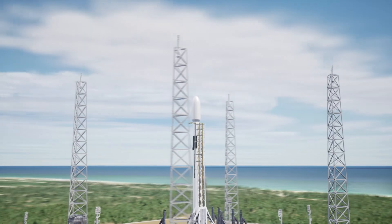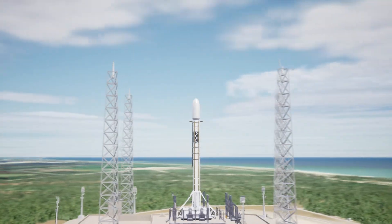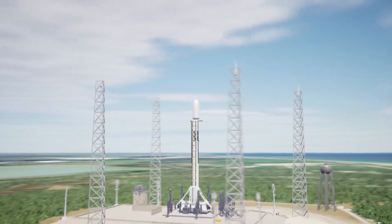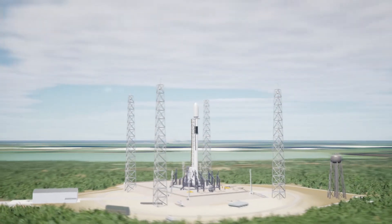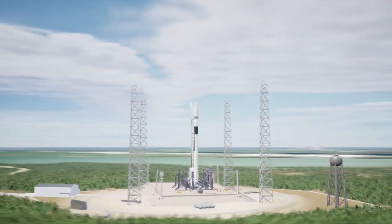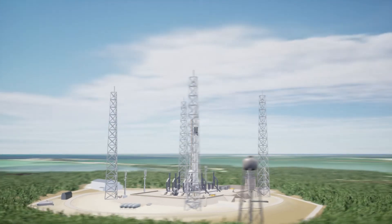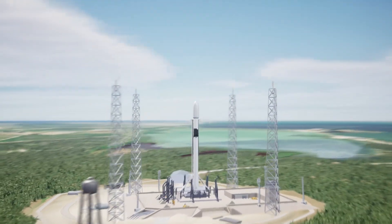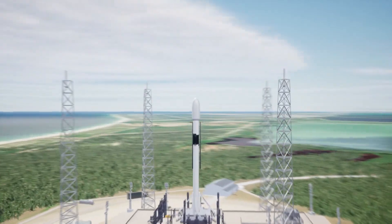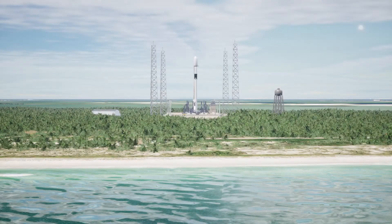T-minus 30 seconds. T-minus 15. T-minus 10, 9, 8, 7, 6, 5, 4, 3, 2, 1.